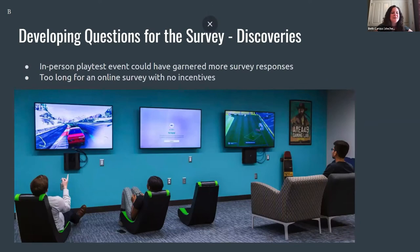We'll talk more about discoveries later, but I want to address two quickly about the circumstances of the survey. We had intended for the play test to be an in-person event, but since it had to happen mostly remotely, things changed. We likely would have gotten more survey responses with an in-person event, because people could complete it then and there. The survey was a little too long for an online survey with no incentives, and it may have made more sense for participants to play then rate a game, then play, then rate, rather than trying to rate them all in one sitting at home.